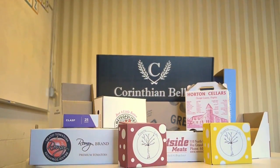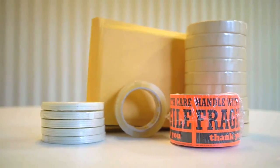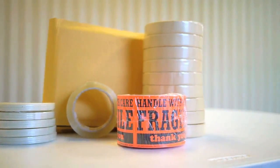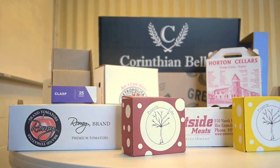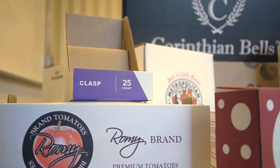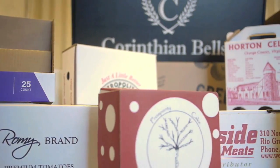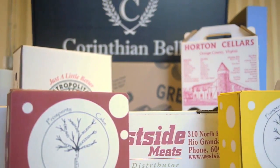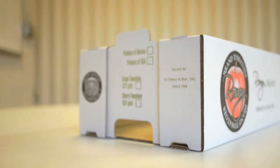But it's not just corrugated boxes and point-of-purchase displays. Atlas Container also provides a full list of shipping and packaging supplies. All the boxes that we make are made to order, which means every single box that we make is different than the box we made yesterday. We make all sizes and shapes — rectangular, square, white, brown. We print in different colors. We sell specialty die cut boxes. There are tens of thousands of different types of boxes that we make.